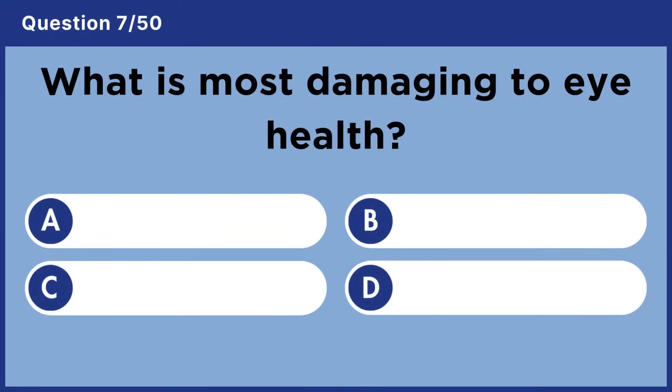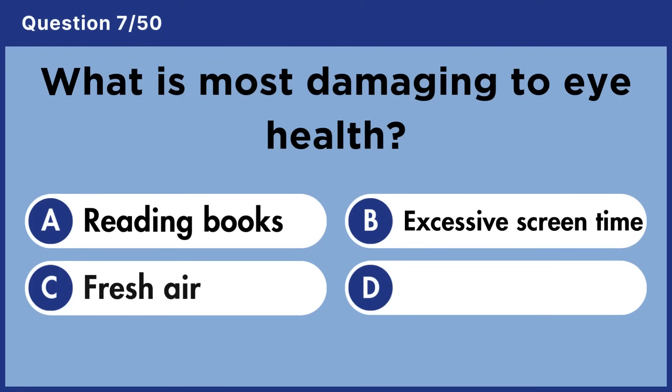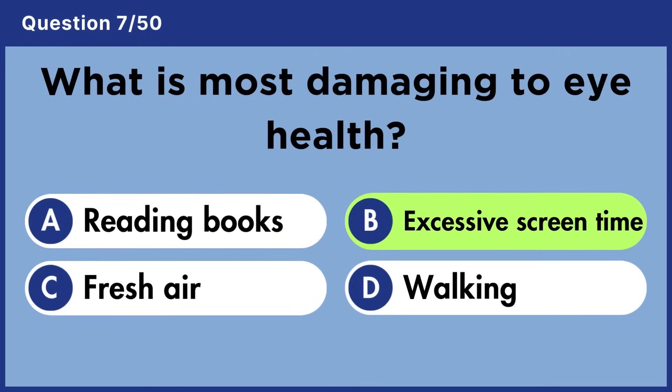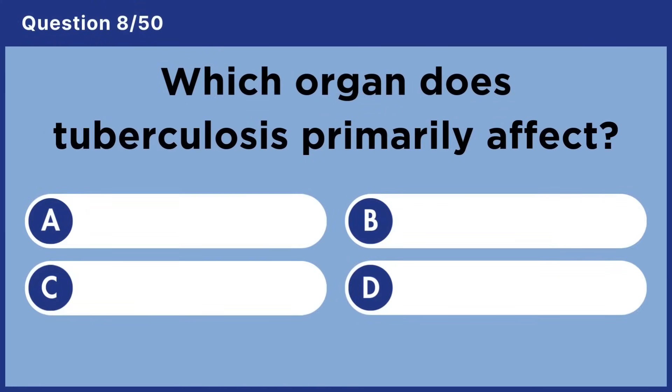What is most damaging to eye health? Answer B: Excessive screen time.